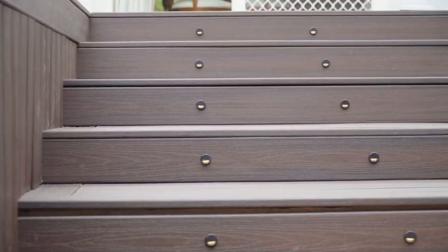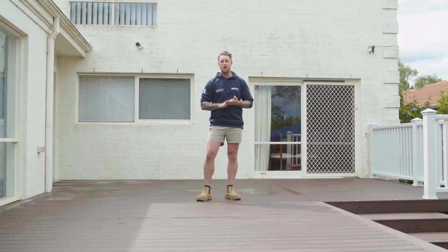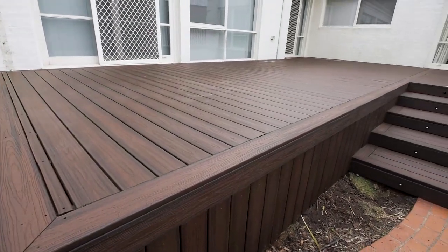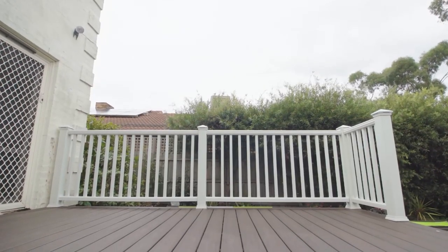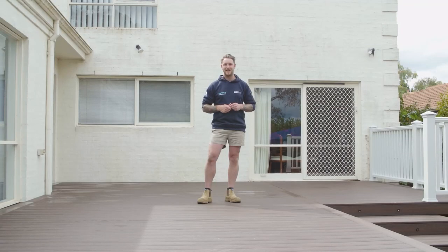There you go — a beautifully completed family deck. From what was once an old rotten wooden timber deck, to a beautiful composite deck that's going to last this family a lifetime. It's been an absolute pleasure bringing this series to you on how to build your great Australian deck. It's been a pleasure working with Kiran from Norrick Constructions, and of course, the crew from Trex.